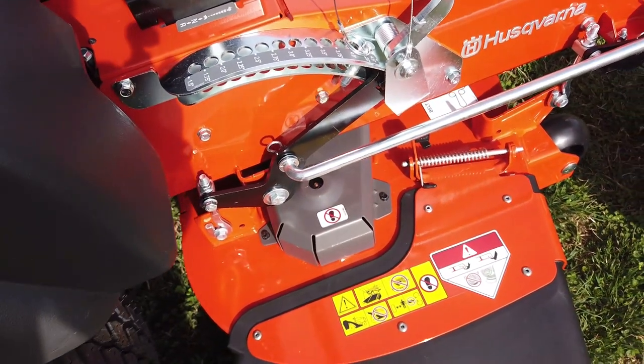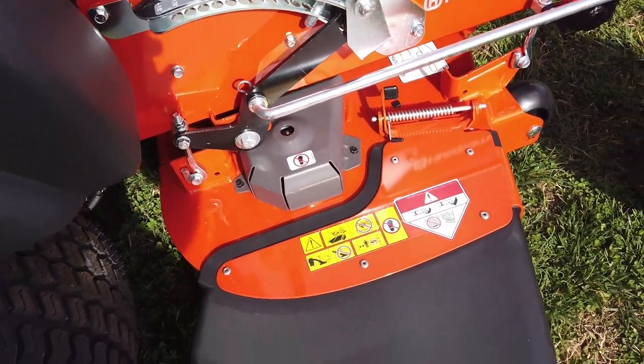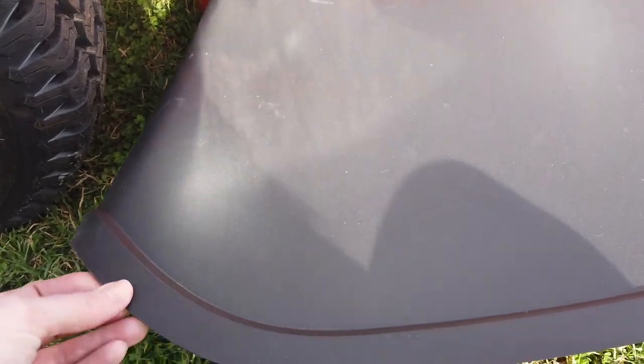This mower does come with aluminum greasable spindles. It has a heavy-duty plastic chute.